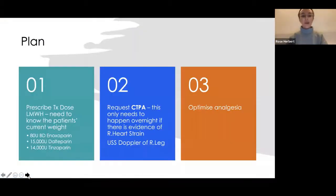The next step is to prescribe this man treatment dose low molecular weight heparin — which one depends on your trust. At the Royal we give enoxaparin, so I'd prescribe the treatment dose enoxaparin. I'd request a CTPA, which only needs to happen overnight if there's evidence of right heart strain on ECG. I'd also request a Doppler ultrasound of the right leg to rule out DVT, optimise analgesia, and if unsure about any of these steps, contact the medical SHO on call.